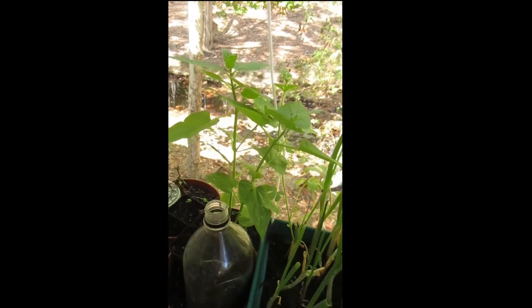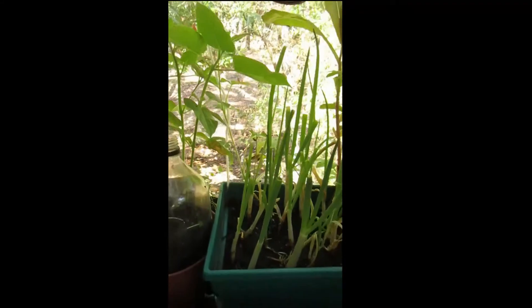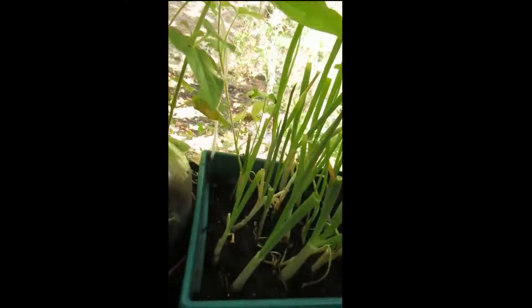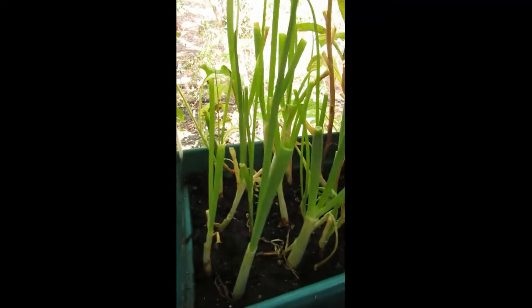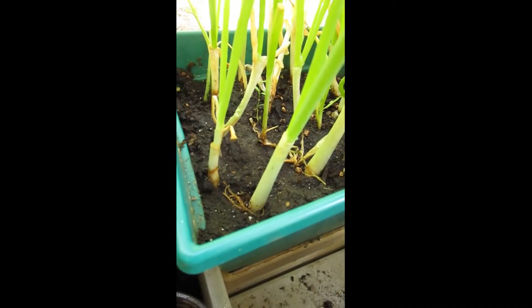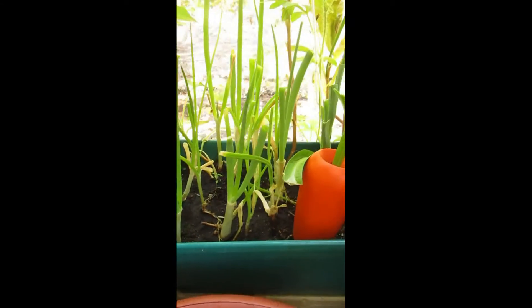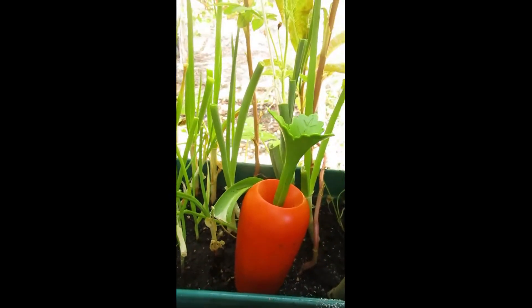I've taken some green onions from the store, cut about one to three inches from the roots up, and planted them in my pot so that as they grow I can snip them and eat them.